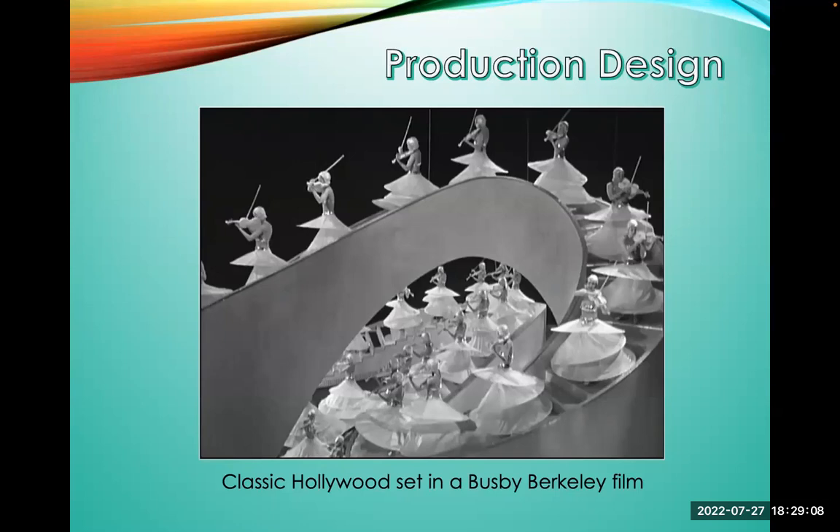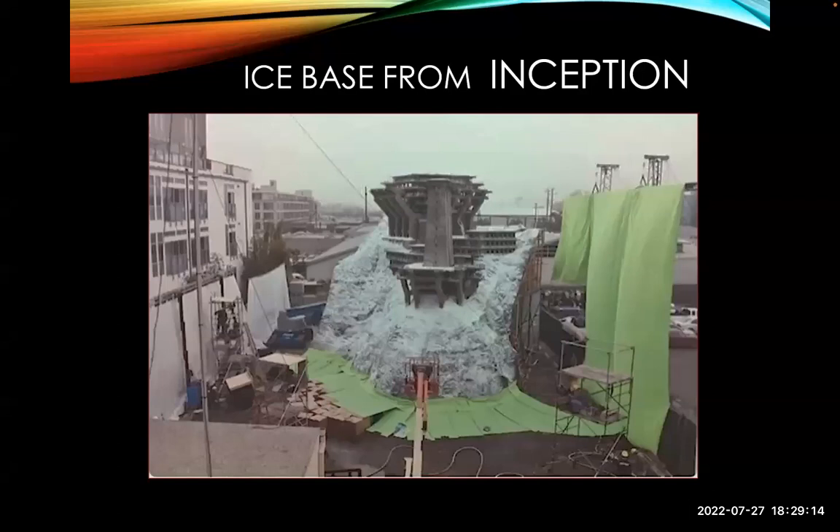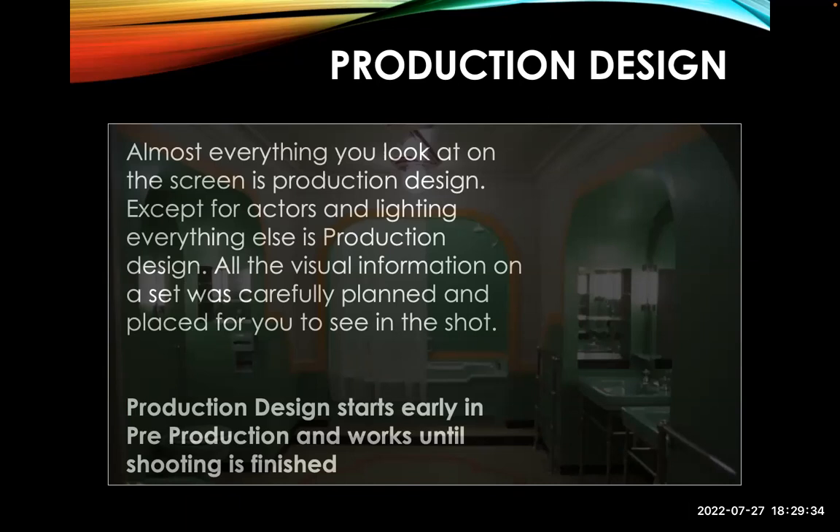Here's some classic Hollywood set design from the 1930s. Even today with CGI, here's the ice castle from Inception — that was built to create enough realism. You can't tell it's right next to modern buildings, but the way they shoot the film it appears to be in the arctic. Almost everything you look at on a screen is production design except for actors and lighting. The set was carefully planned — from the color to the props — everything was thought out.